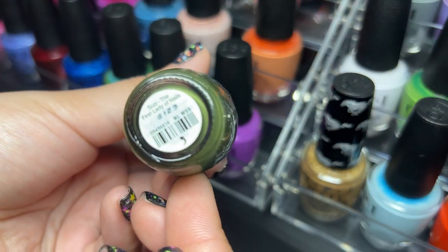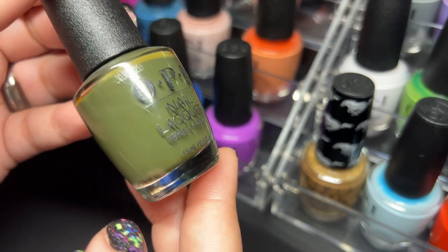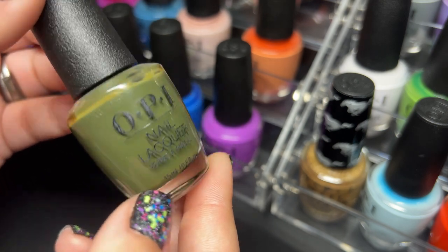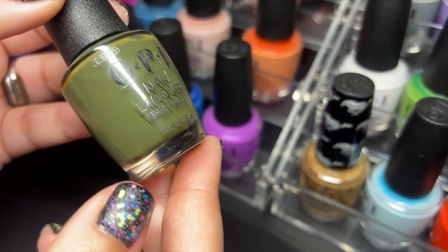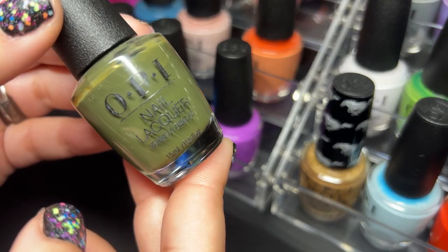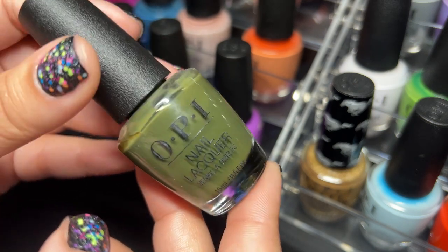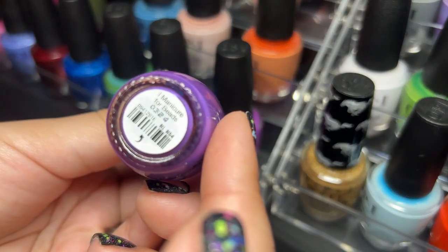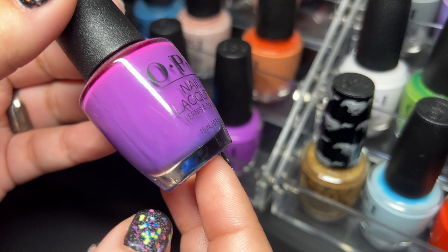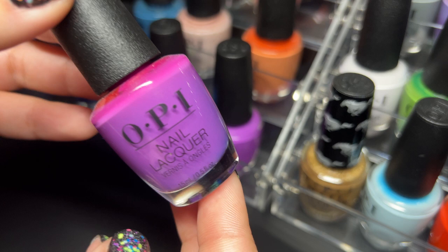Next up we got Suzy the First Lady of Nails and I absolutely love this color — this is fall in a bottle, it is perfection. A lot of these do need to be shaken up but I kind of hurt my wrist the other day so we're just going to pretend they look fine. Next up I have I Manicure for Beads — just like the pinks, I know I have a ton of OPI purples but I love them all and they will all be staying with me.